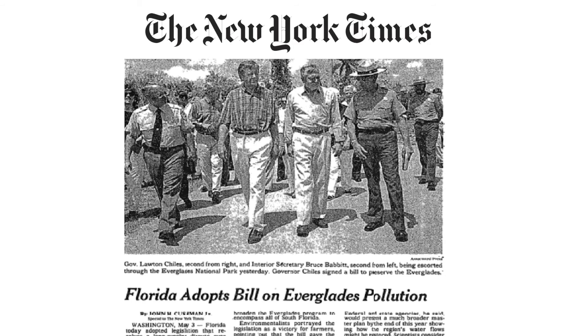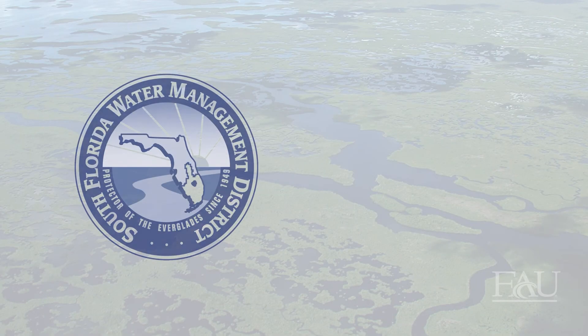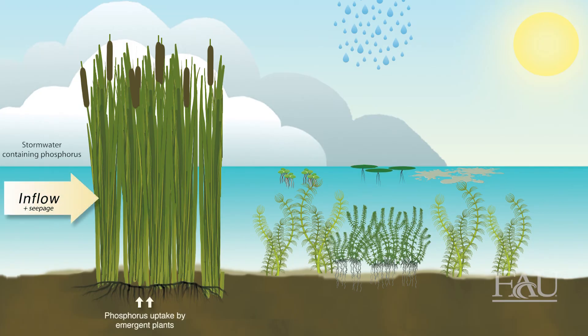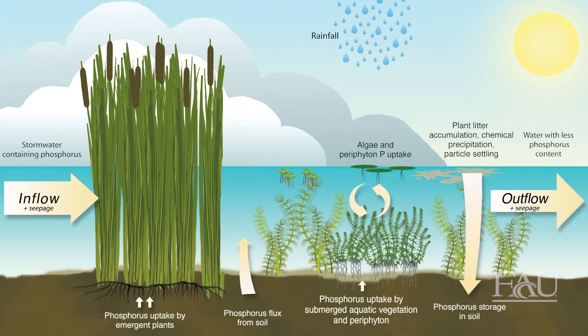In response to the federal lawsuit settlement and consent decree, the Florida government passed the Everglades Forever Act in 1994 to enact and fund the requirements of the consent decree. One component of this bill required the construction of stormwater treatment areas, known as STAs, as part of the Everglades Construction Project — a collaboration between the South Florida Water Management District and the Army Corps of Engineers. STAs are constructed wetlands that use the green technology of plants to filter and store excess nutrients like phosphorus from stormwater before it reaches the greater Everglades.